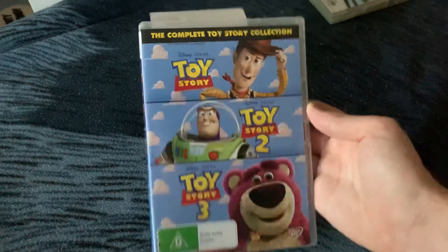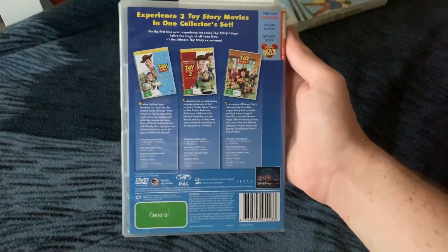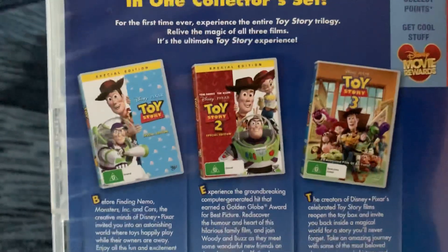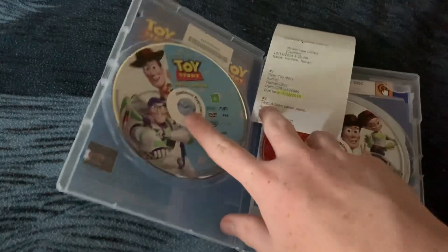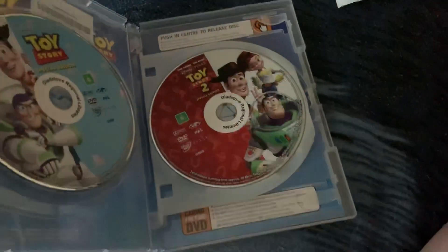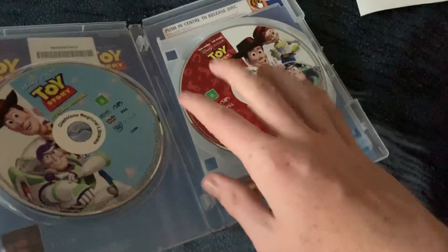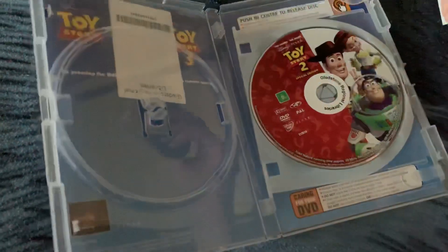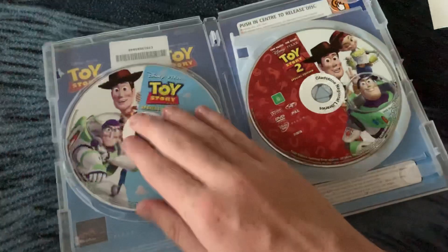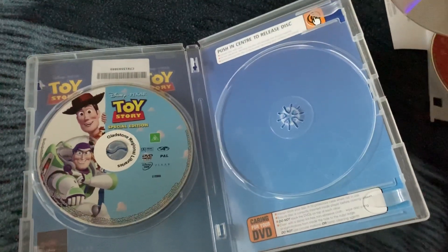Here's the front, the spine, and the back. Here are the DVD covers of the films — the prints that were released with them. Here are the discs: Toy Story, Toy Story 2, and Toy Story 3. And here's a bit of the inlay for this side, and here's the inlay side of this.